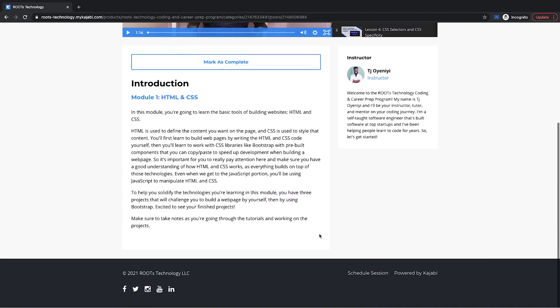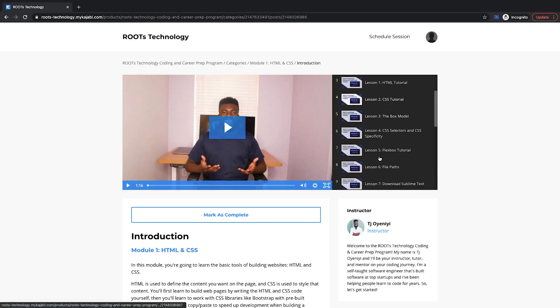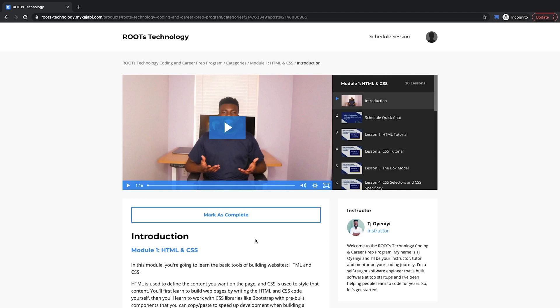At the bottom is a link to also schedule a session with me, and on the right are all the different lessons and assignments in the module. As you are working through them, just click mark as complete and that'll take you to the next lesson or to the next module once you finish all of the lessons.